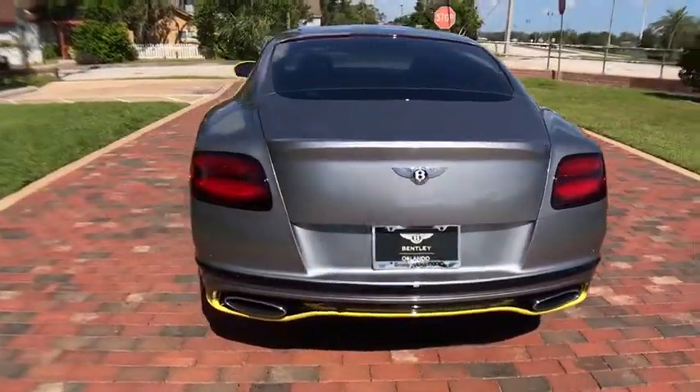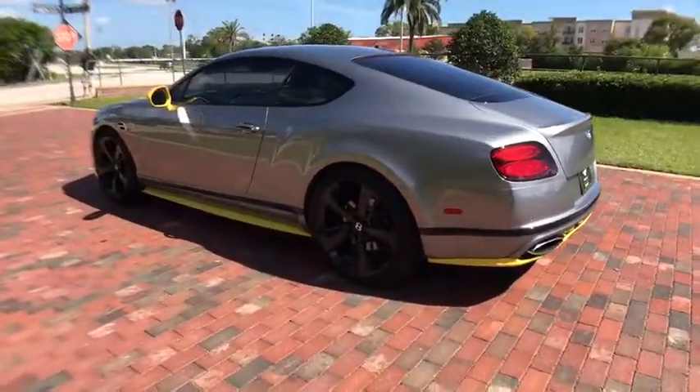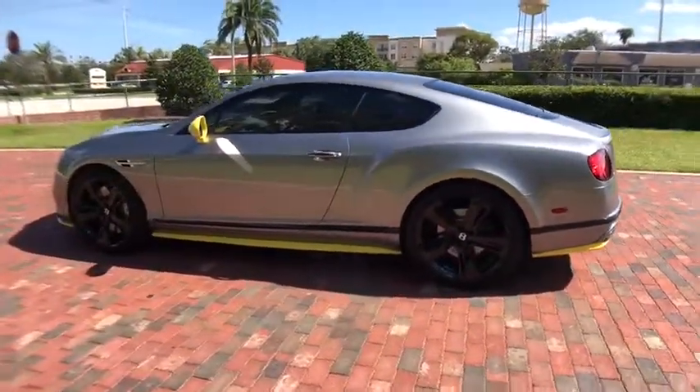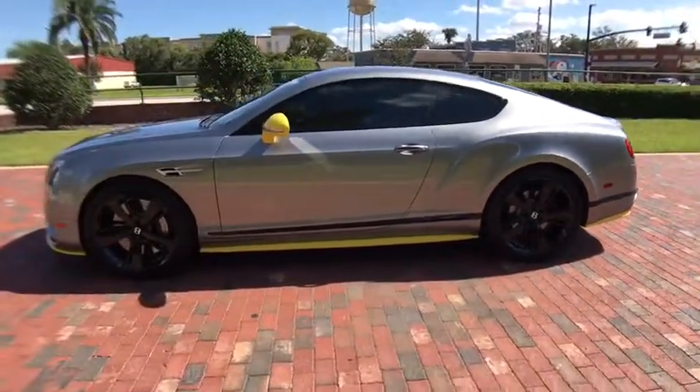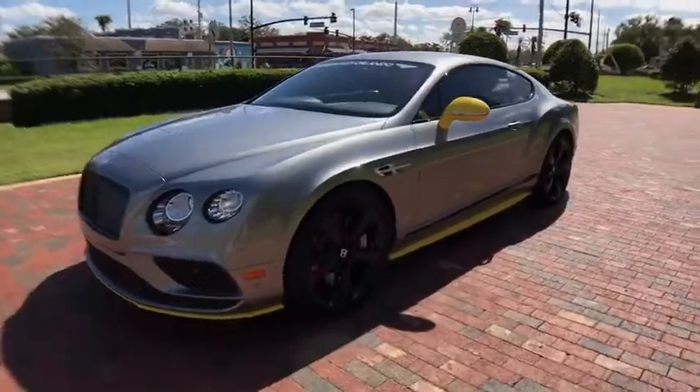Here are some of this vehicle's great options: traction control, anti-lock braking system, navigation system, remote engine start, keyless entry, power passenger seat, steering wheel audio controls, stability control, all-wheel drive.